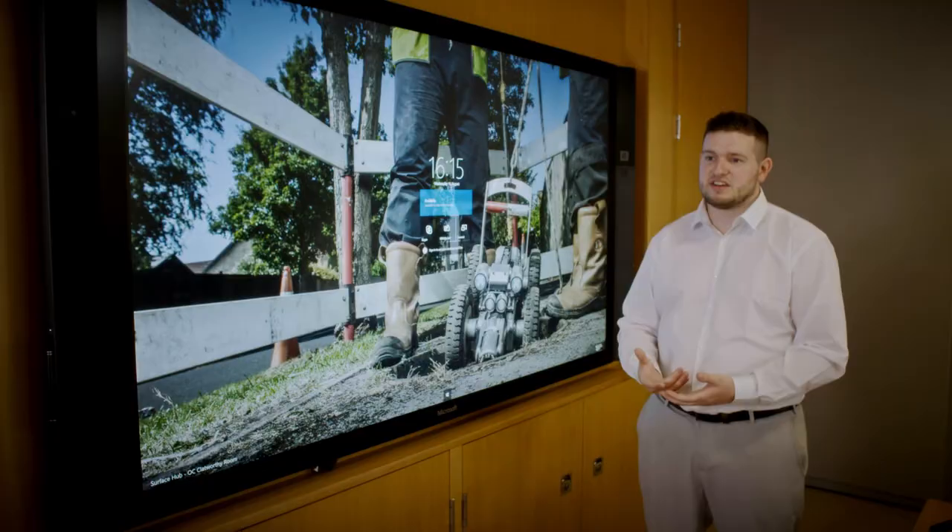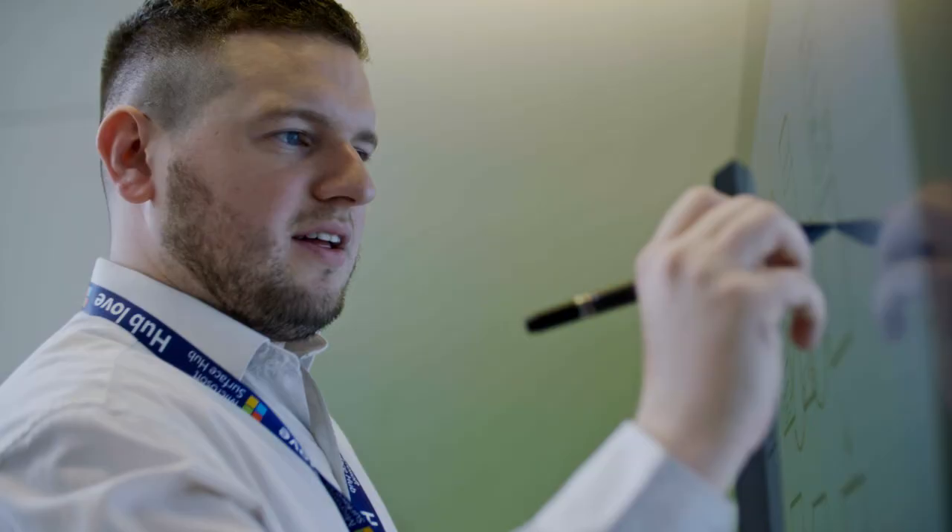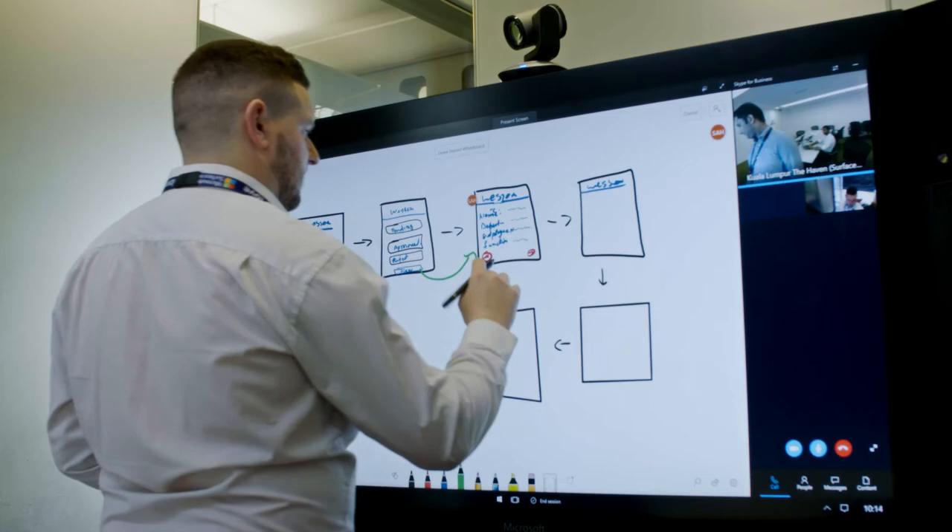We have a team of developers that are based out of Kuala Lumpur in Malaysia. Some of those people are helping us to develop Power Apps on the Office 365 platform. We've been using the whiteboard extensively in order to collaborate on our different ideas.